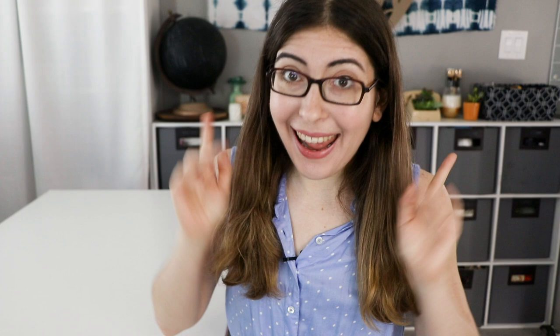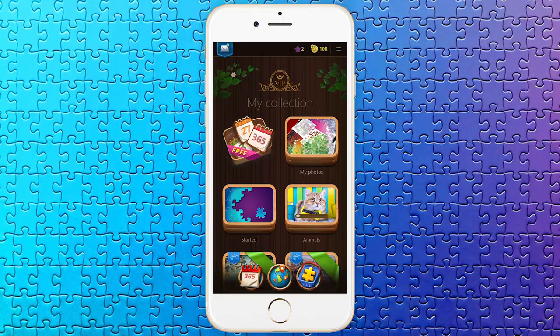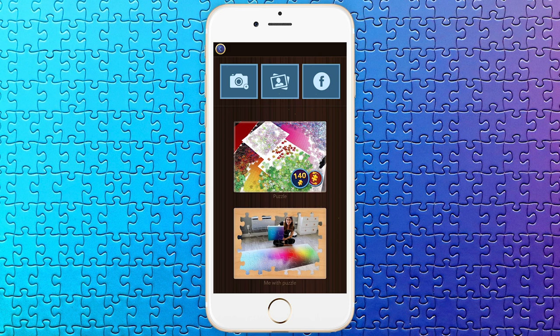Honestly, if you think about what you spend on one single physical puzzle, this is like nothing. As a VIP, there are no ads, and you unlock a feature where you can do 1,200-piece puzzles on your phone. But really quick, before I get to that, my favorite VIP feature has to be that you can make a custom puzzle out of any photo that you have on your phone.